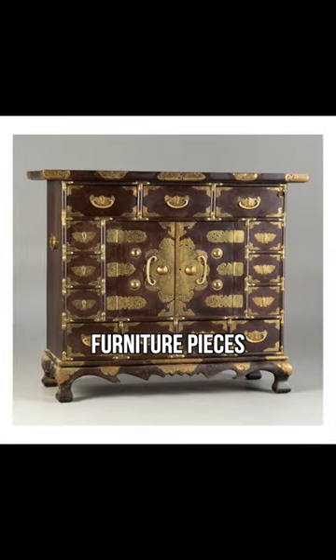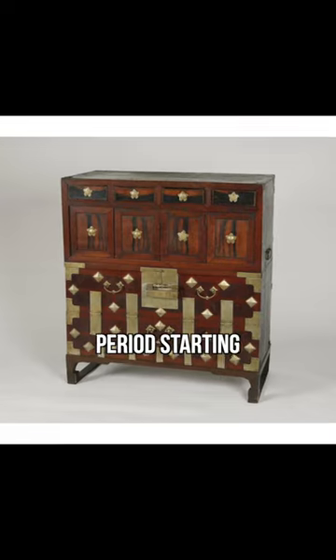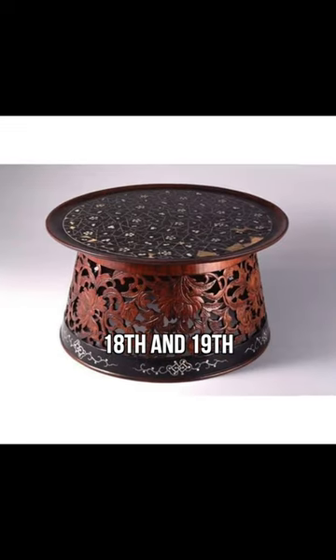A lot of the oldest Korean furniture pieces that have been preserved are actually from the Joseon Dynasty period, starting from around the 18th and 19th century.